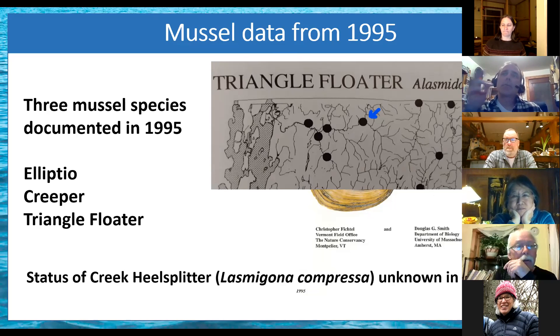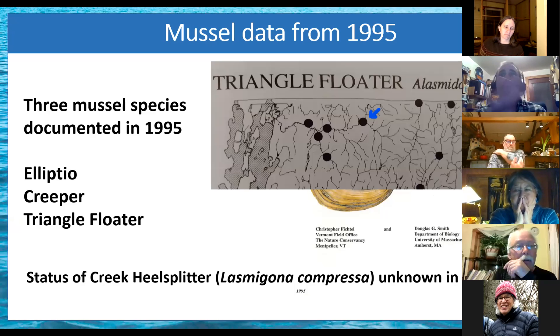An interesting find: neither I nor the 1995 survey found the creek heelsplitter in the reach I looked at, but it has been found downstream fairly recently, and the 1995 survey found it on a tributary upstream. So it may be there — if it is, it's pretty rare. The habitat is right, but it's also the rarest of those four species, even range-wide in the state. Lindsay, you just informed me that we got funding to work upstream next season, so maybe I'll find it there.